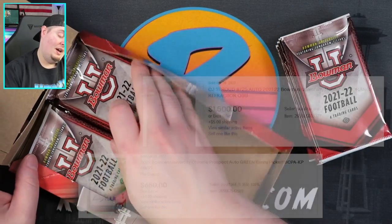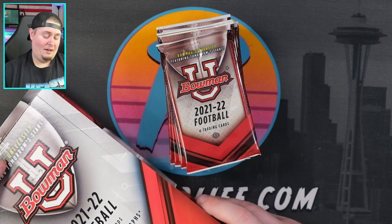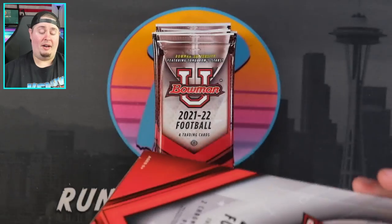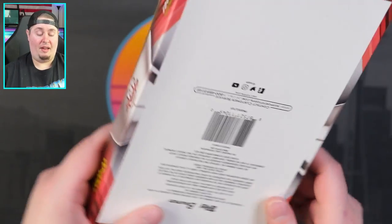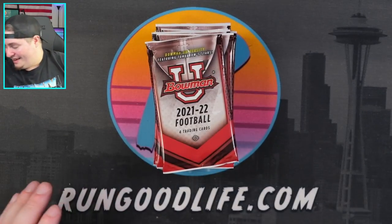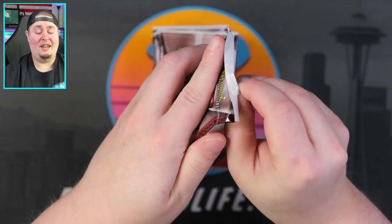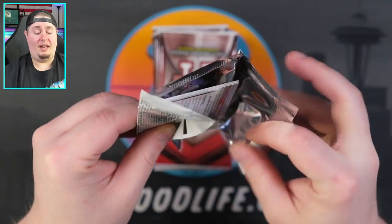I'll admit I'm not much of a college football guy until the big bowl games. I do like the Oregon Ducks and my family are Huskies fans up here in the Pacific Northwest. The box doesn't have much information — no talk of case hits or a list of parallels, which is quite interesting. With the NIL license in place — name, image, likeness — we can now get college cards, and athletes can be featured in video games and negotiate their own likeness.